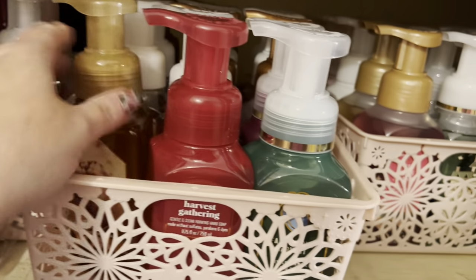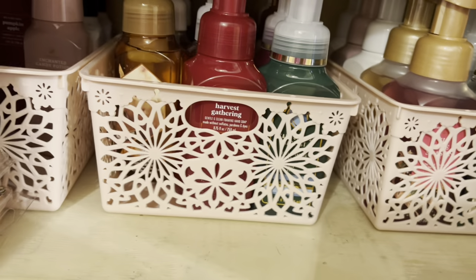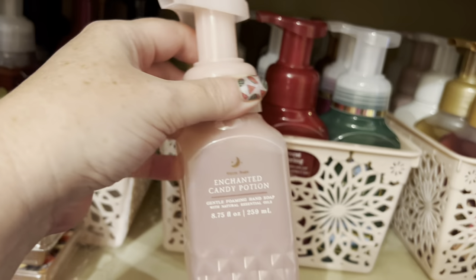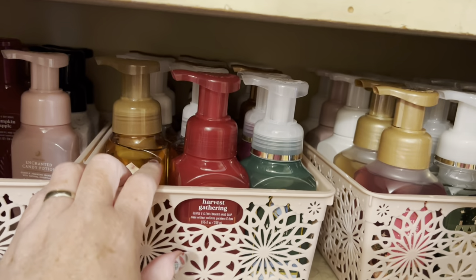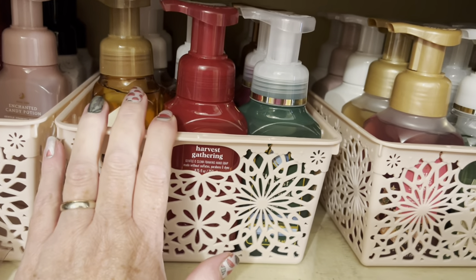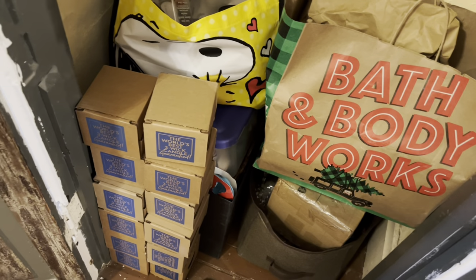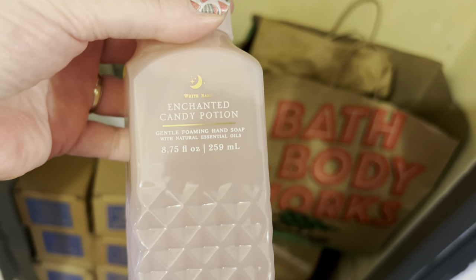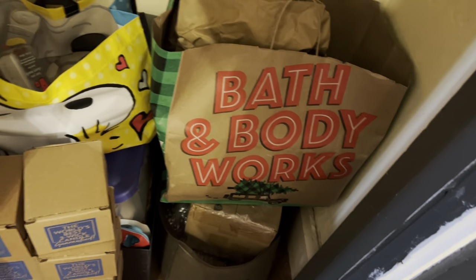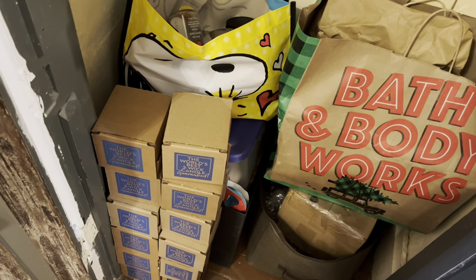I had a really good coupon. I got a few — those are last year's. I think there are a few fall ones in here too. I guess my wax melts — there's the candles I found. I did get the Enchanted Candy Potion; the candle was an online exclusive, and it was $10 off the three-wicks, and then I had a coupon on top of it. So I did get that for Halloween.